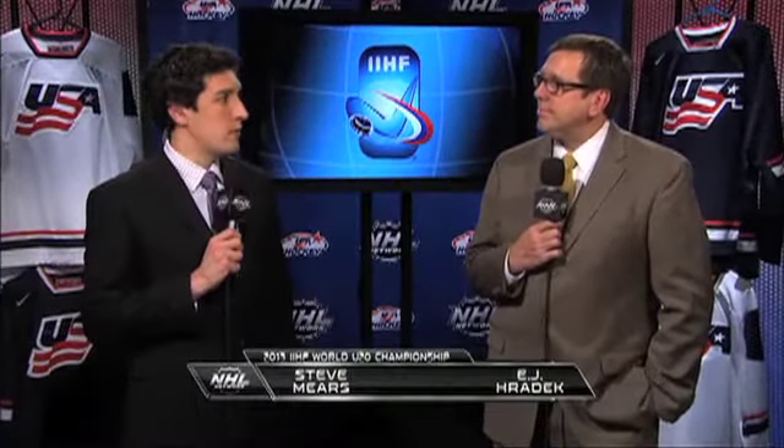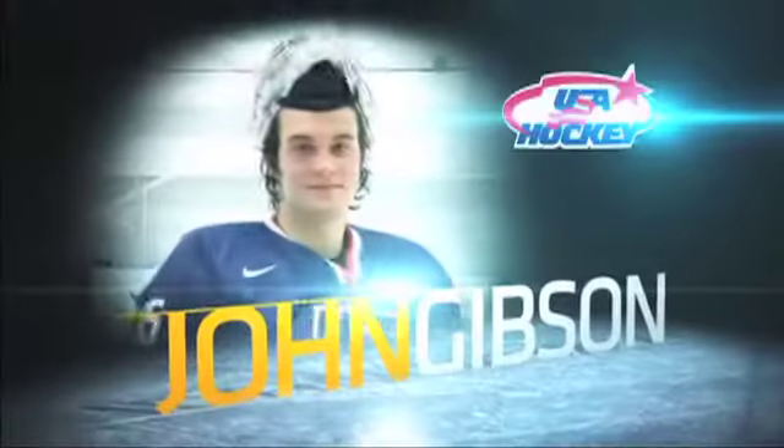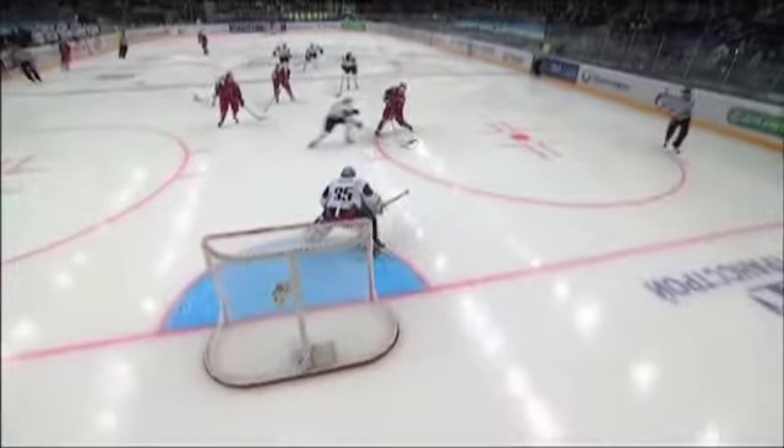Hi everybody, Steve Mears and EJ Raddick with you. A tough one for the Americans — they lose by one goal, but the bright spot was John Gibson in net for Team USA. He gave his team an opportunity to win. He was definitely one of the bright spots in the game. John Gibson has played well in this tournament and was very good against Team Russia, making some big saves throughout the evening that kept his team in the game.